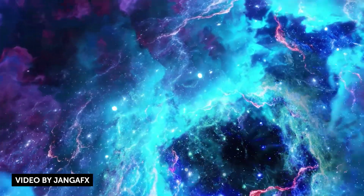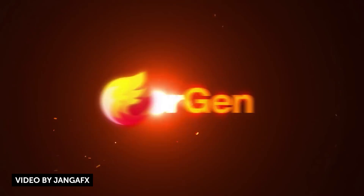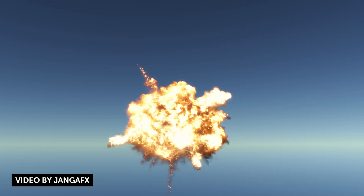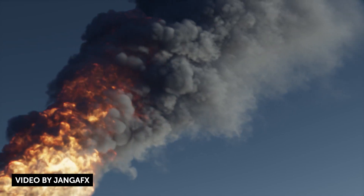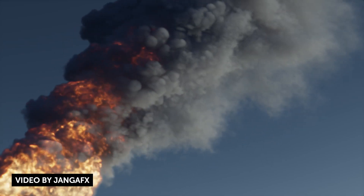More free stuff, this time from JengaFX — the folks behind Embergen. They released a free set of VDBs full of fire, smoke, dust, tornadoes, and clouds made with their product Embergen, a real-time volumetric fluid simulation tool. This pack is free and you can download and use them in all your 3D software. If you have something like Stardust, you can even bring them into After Effects and use them there. Check it out, and check out Embergen as well.